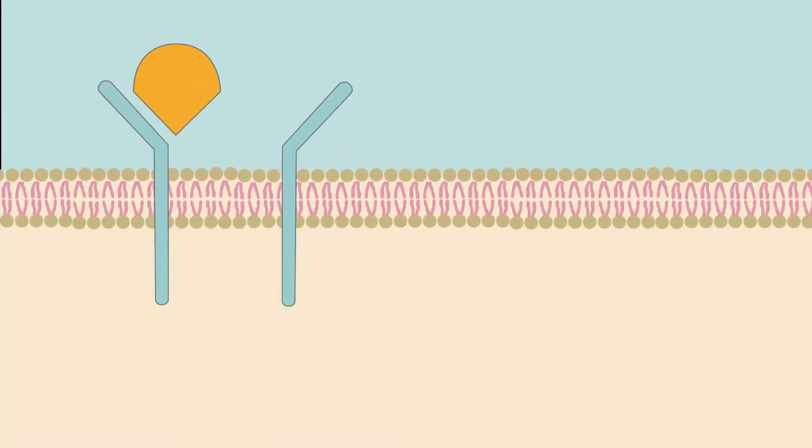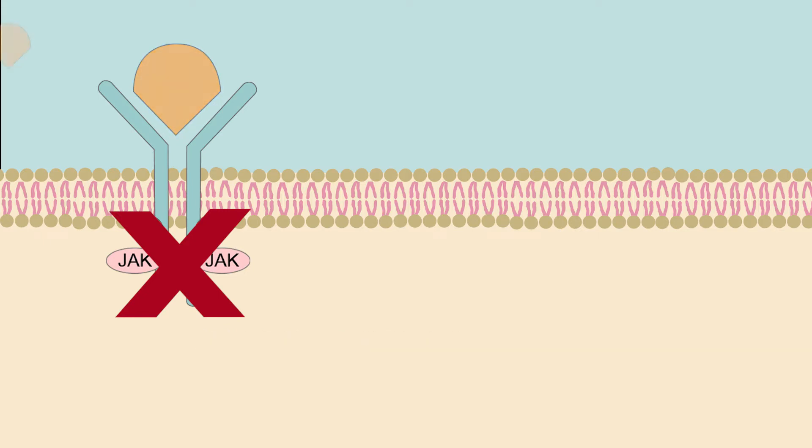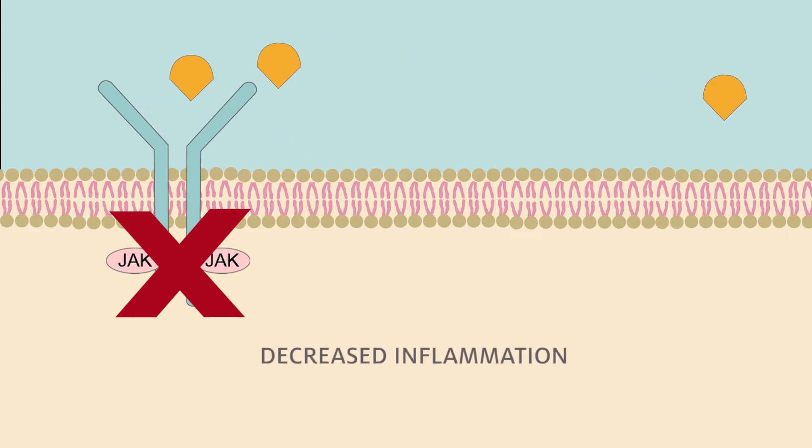One strategy is to block the action of the JAKs. JAK inhibitors, also called JAKinibs, bind to the JAKs and prevent their activation. This inhibition of JAKs prevents the activation of the JAK-STAT pathway, which in turn prevents the production of cytokines and other inflammatory mediators, leading to decreased inflammation.